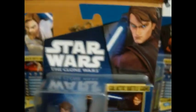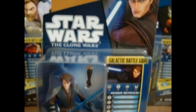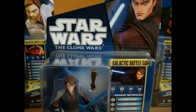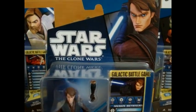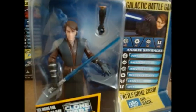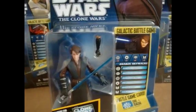This is the fifth Anakin Skywalker released. The first one was the original back in 2008. The second one was the space gear. The third one was the Orto Plutonia, or snow gear, version. The fourth was the Naboo Starskiff one, and now this is the fifth. I'm glad that they released Obi-Wan, Anakin, and Ahsoka in their Season 3 look.